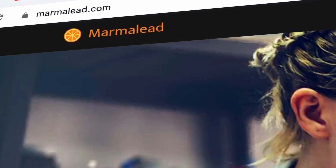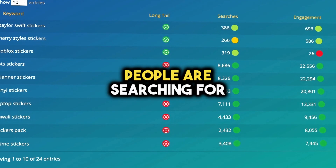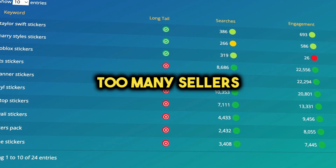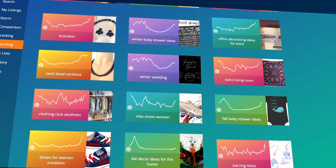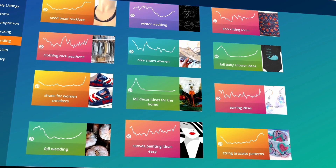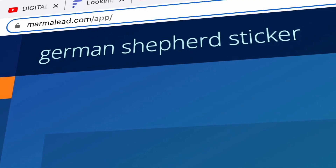So I hopped over to Marmalead, an Etsy research tool. There, I discovered sticker ideas that many people are searching for — high search volume — but don't have too many sellers, which is low competition. It's an awesome way to spot the latest trends and avoid going for ideas that everyone else is already selling. After all the research, I landed on the idea of creating German Shepherd stickers.